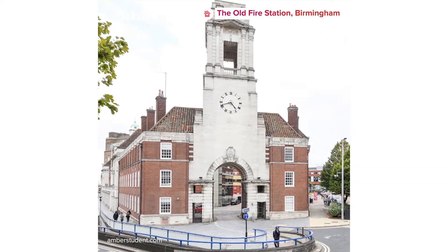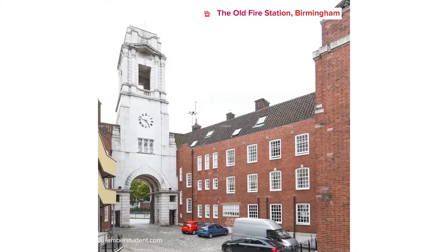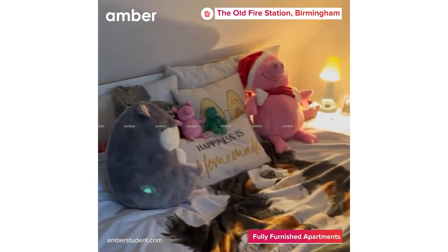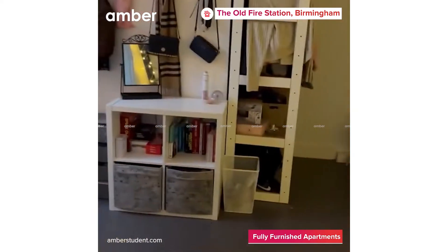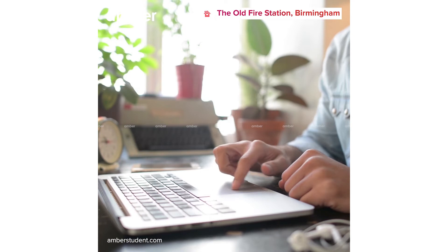Get ready to make your dreams come true in the city of Birmingham, UK. The Old Fire Station is a well-known student accommodation offering a variety of elegant, well-furnished studios, two-bedroom flats, and amazing en-suite studio rooms. It also features a fully equipped kitchen and some of the largest bedrooms available, with high-speed Wi-Fi throughout the building and all bills included.